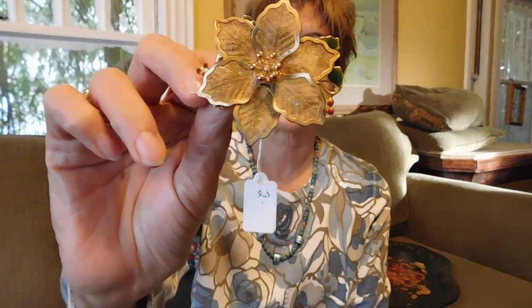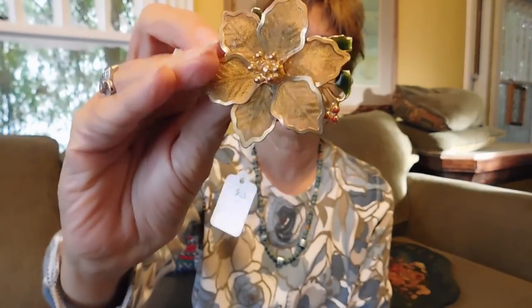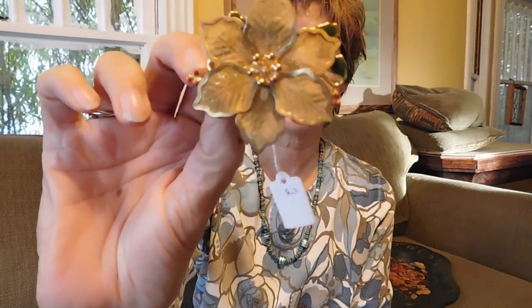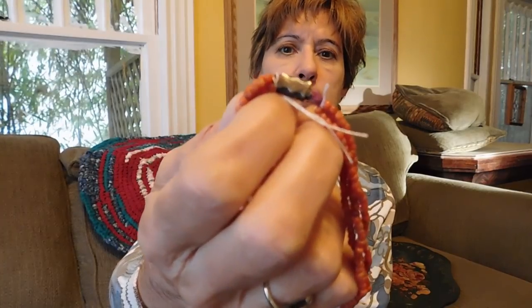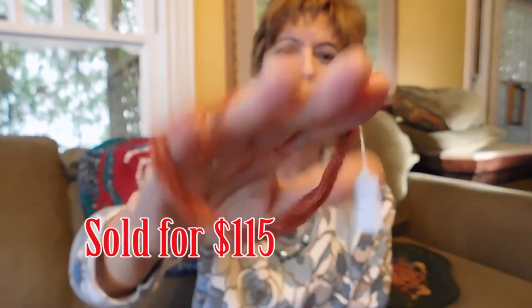At the rummage sale I got a nice mesh poinsettia pin for the holidays — it's marked Casey, which I haven't looked up yet, but it's nice and in very good condition. Maybe I'll wear it for the holidays or maybe I'll sell it. Then I got some coral jewelry — this is actually a pretty nice piece. It's Victorian, with an engraved fish hook clasp, and it is real coral. I paid six dollars for that.